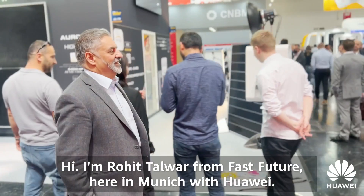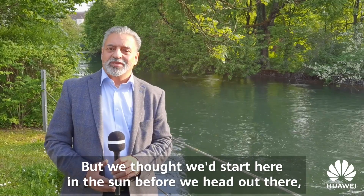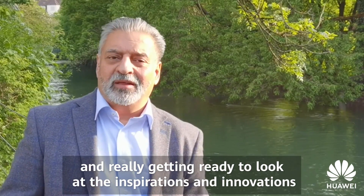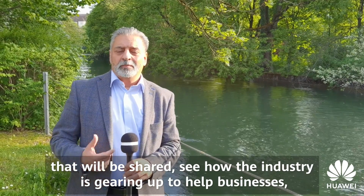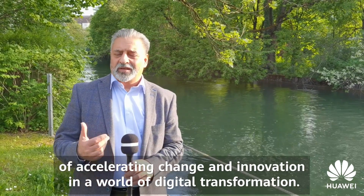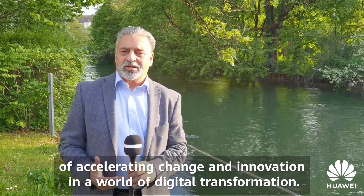Hi, I'm Rohit Talwar from Fast Future, here in Munich with Huawei. I'm really getting ready to look at the inspirations and innovations that are going to be shared, see how the industry is gearing up to help businesses, governments and societies deal with the challenges of greening, accelerating change and innovation in a world of digital transformation.